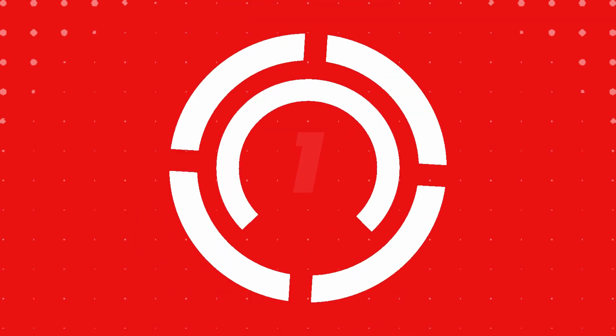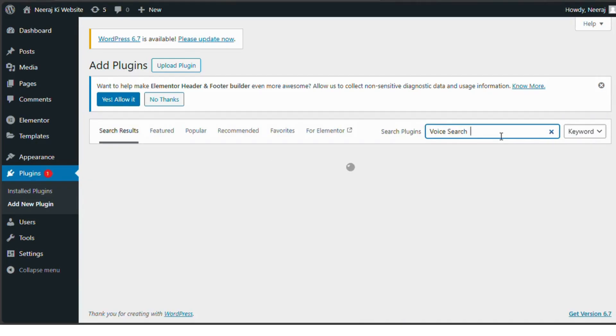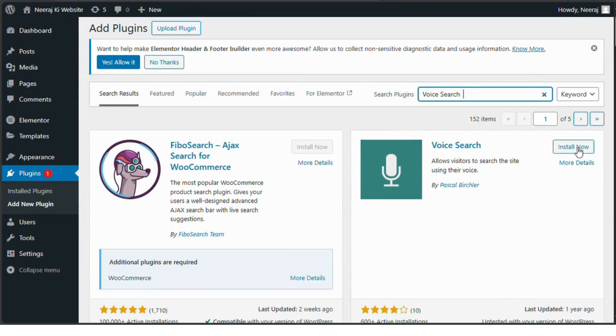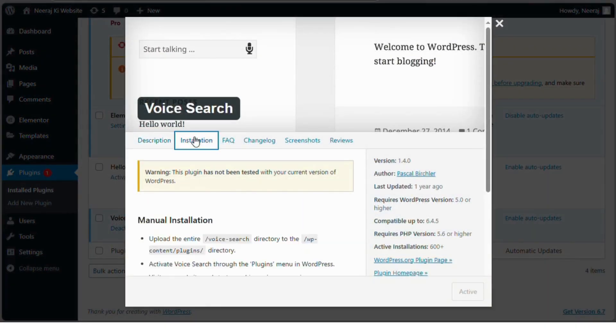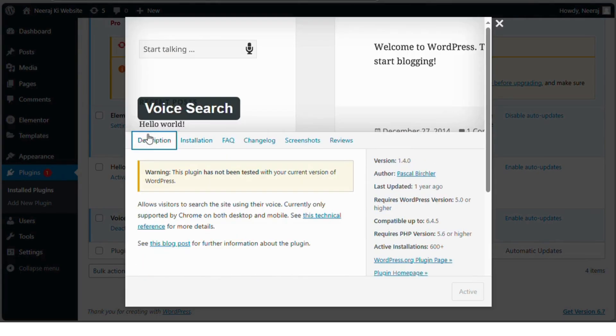Number one: Voice Search Plugin. The Voice Search Plugin lets users search your website just by speaking. It integrates a microphone button into the search form, making it easy for visitors to interact without typing. While primarily supported on Chrome, this feature brings a futuristic, user-friendly experience to your site.